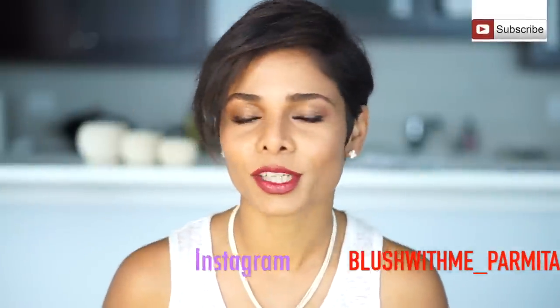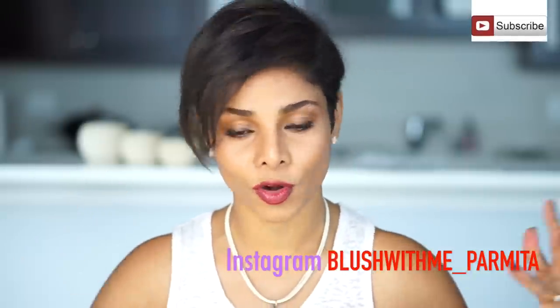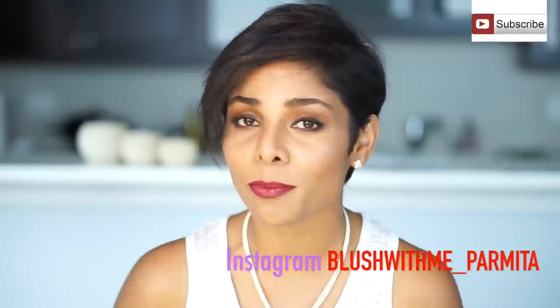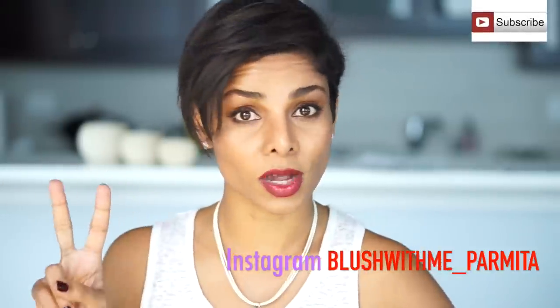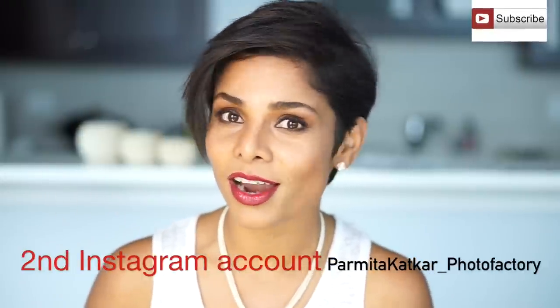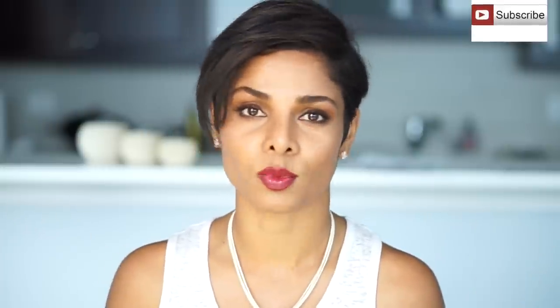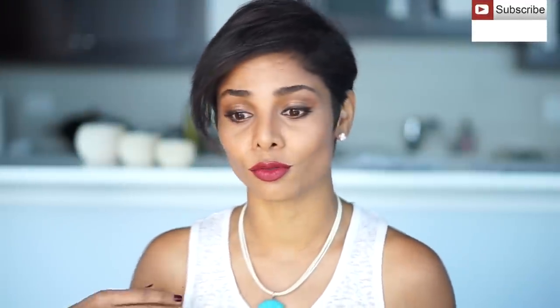Do look up my pictures from today's video on Instagram. And if you are posting any of your red lipstick selfies, don't forget to tag me — I'd love to see them. I have two accounts: Blush With Me underscore Parmita, and Parmita Katkar underscore Photofactory. Don't just fall for every makeup trend — understand how you can use it to bring out the best in you, and that's why I'm here to guide you, to empower you, to find your own beauty.